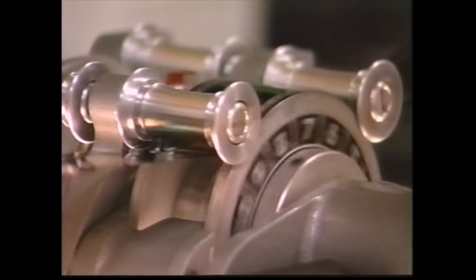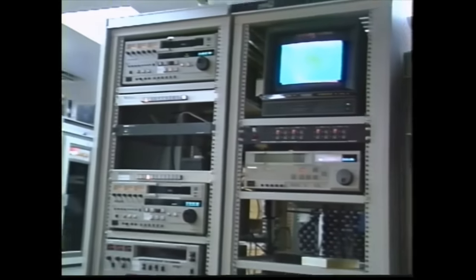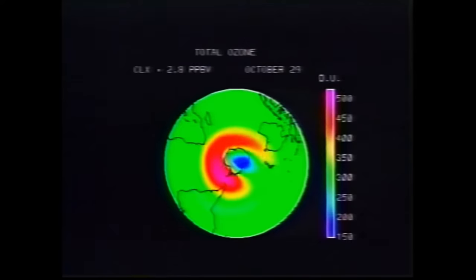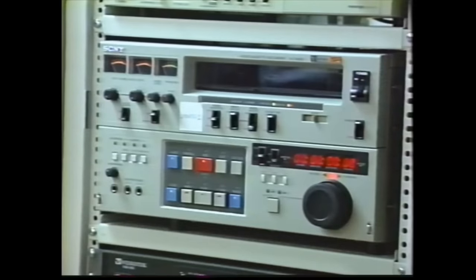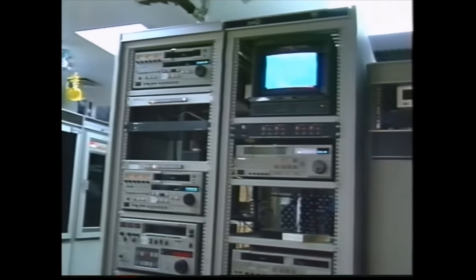During 1992, in response to changing user demands, videotape became available as an additional output medium, giving local and remote scientists the ability to produce high quality animation simply and effectively. Initial formats include VHS, super VHS, three-quarter inch umatic, and three-quarter inch umatic SP. Additional formats will become available dictated by user demand.